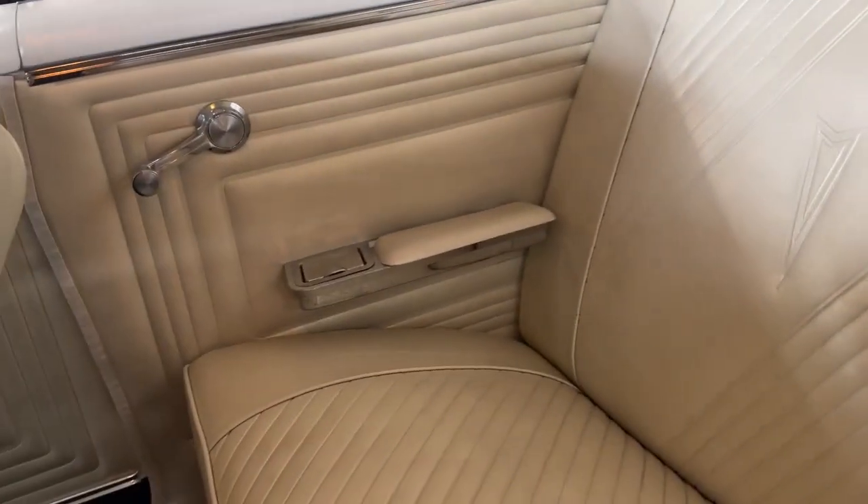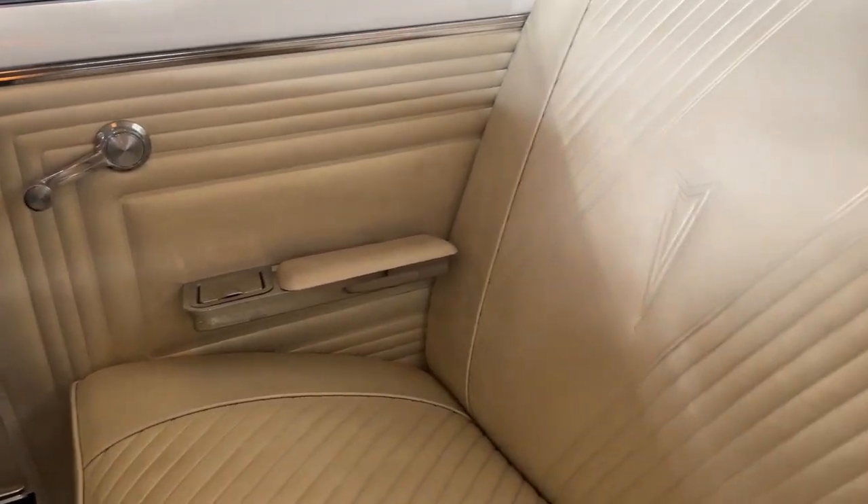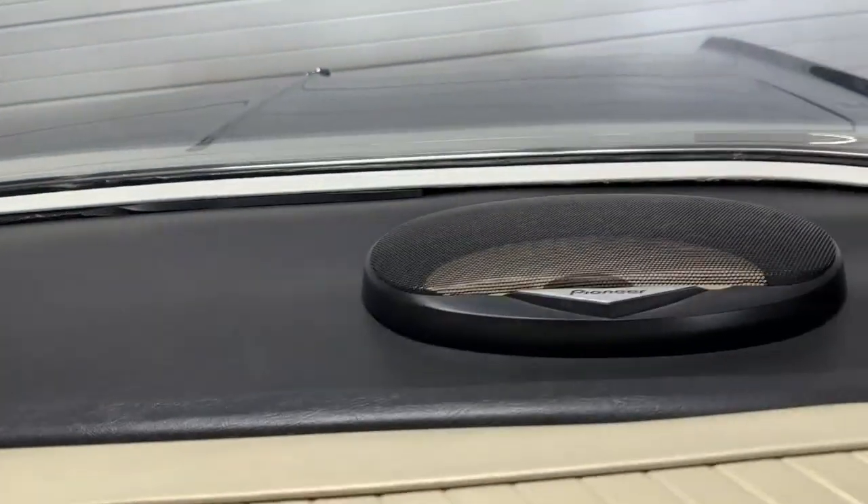These seats look like they've only seen very light use. All of them have the Pontiac shield at the back. The back seat in particular looks unused — whoever had this did not have grandkids. You've got an ashtray, nice chrome down armrests, and back on the rear package tray a couple of 6x9 Pioneer speakers.